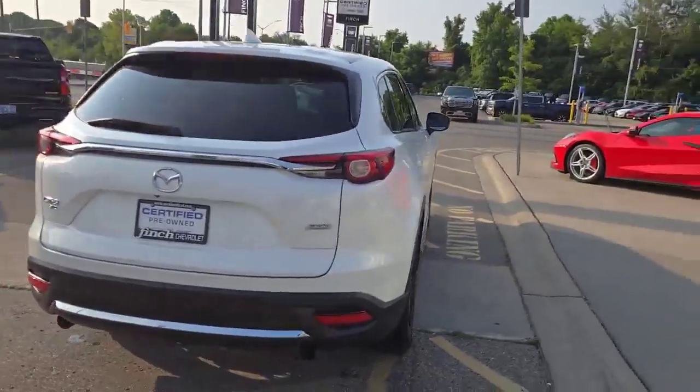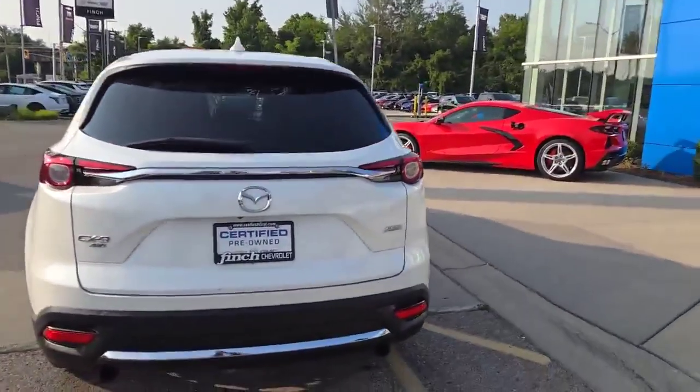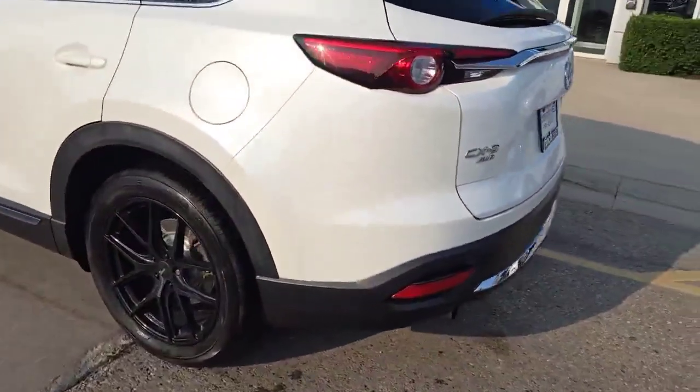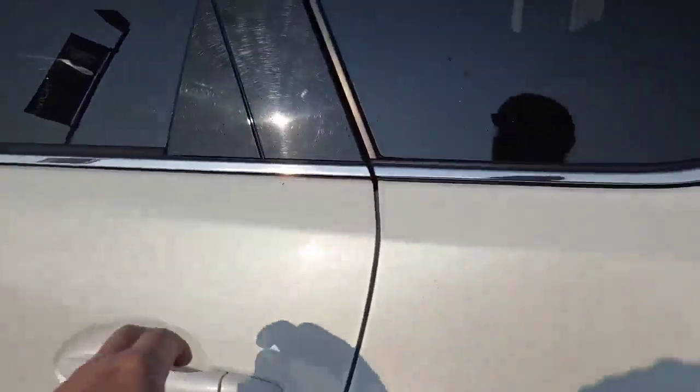Quick walk around the outside: we have that nice metallic white paint, of course all-wheel drive, dual exhaust, and we've got black aftermarket rims. But let's take a look inside.